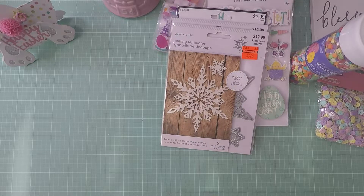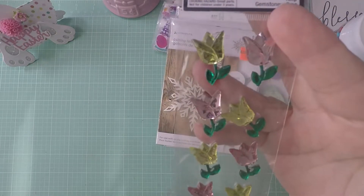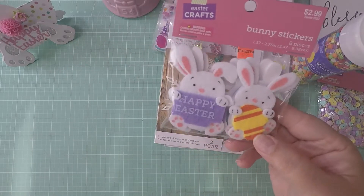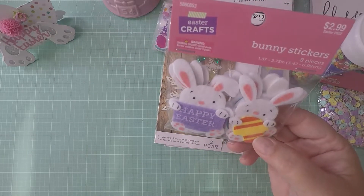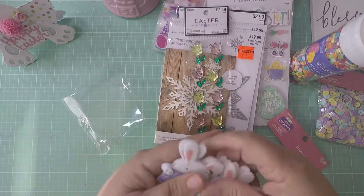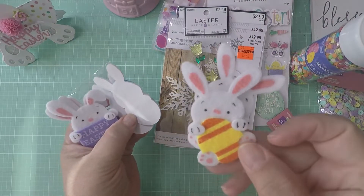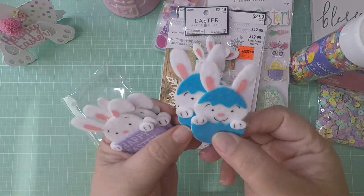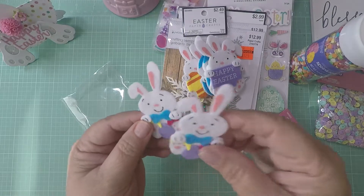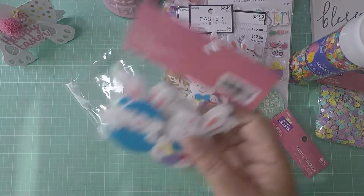I picked up these Easter flowers — I think they're tulips — look how pretty, great for embellishing. I also found these cute little bunnies. You get two of each: there's a boy bunny, one that says 'Happy Easter,' and another really cute one. I picked up two packs.